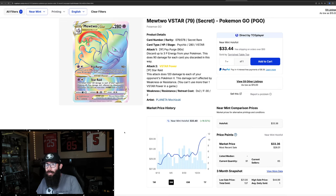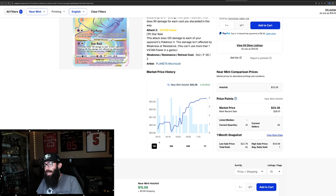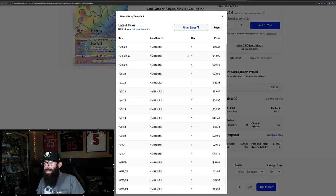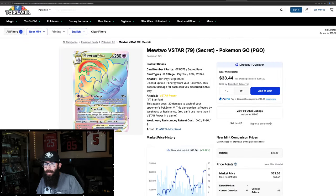So this is the Mewtwo Rainbow — 18% gain, pretty good on the three-month chart. One month shows it 13% up. This is currently market price at $33. It was $34 before, so you could have bought this at $28 and had a decent flip at $33. Dollar-wise, not the best, but percentage-wise, pretty good. Last solds are kind of all over the place: $26, $30, $28, $33. So Pokemon Go made the list.